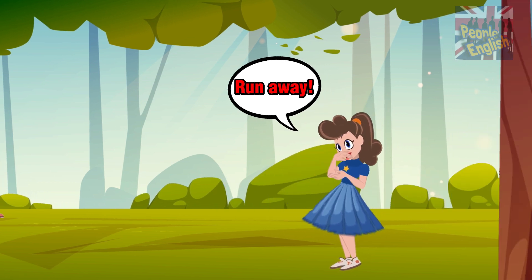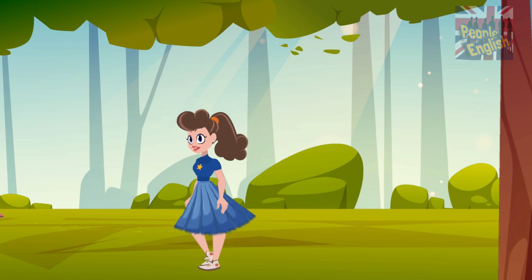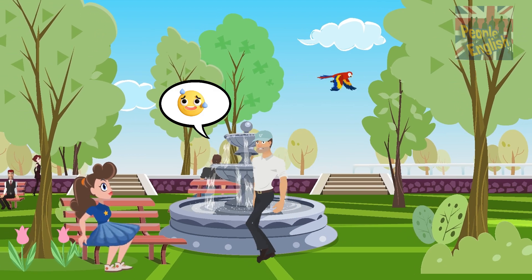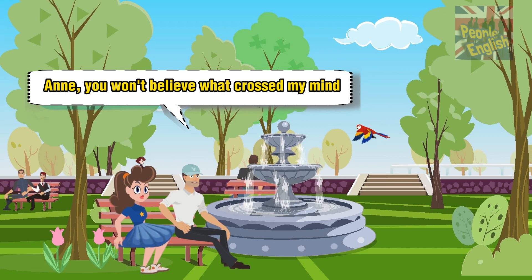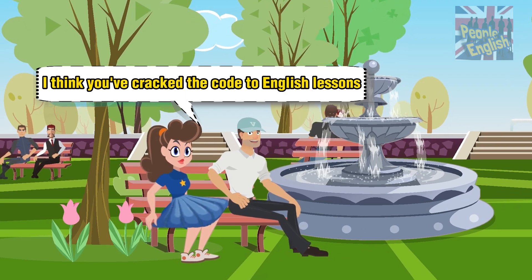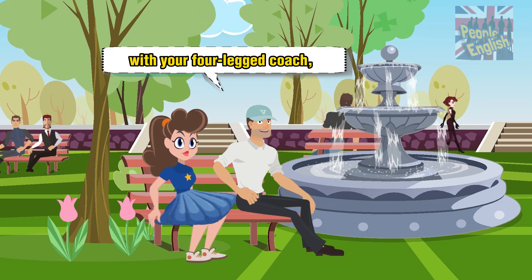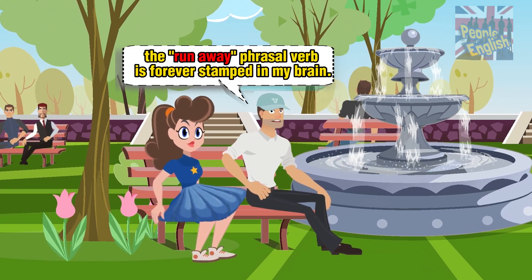Run away, run away! And you won't believe what crossed my mind while I was nailing that surprise and shock marathon you had me on. I think you've cracked the code to English lessons. With your four-legged coach, the 'run away' phrasal verb is forever stamped in my brain.